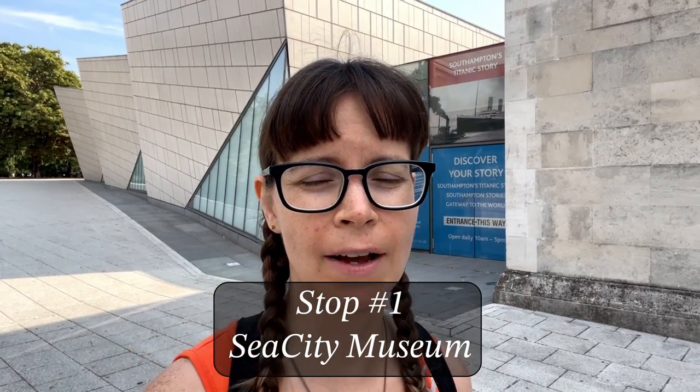The first stop is going to be the Sea and City Museum, and then after that I'm going to start my walk around the city. Just walking around outside the Sea and City Museum, waiting for it to open — should open up in a few minutes. This museum actually covers the overall maritime history of Southampton; it's not just a Titanic museum. I am mostly interested in the Titanic portion, but I'm definitely going to check out the rest of it and learn a little bit more about the city and its maritime history.